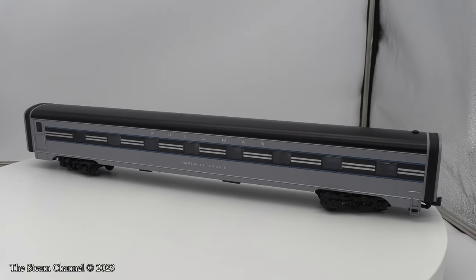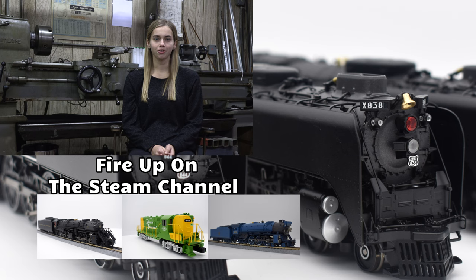We hope you enjoyed this review here on the Steam Channel, and we'll catch you on the rails. Thanks for tuning in for this model train product review. Get another high-quality look at a new model by clicking on a video preview to your right.